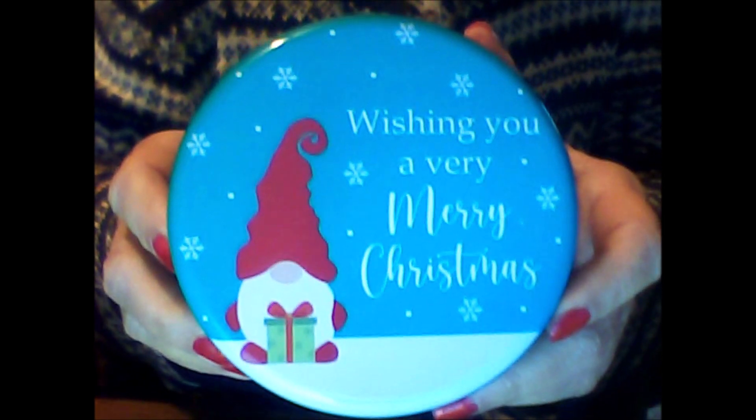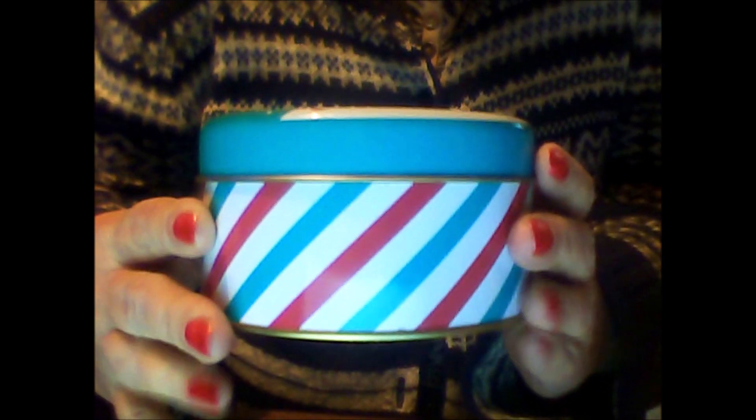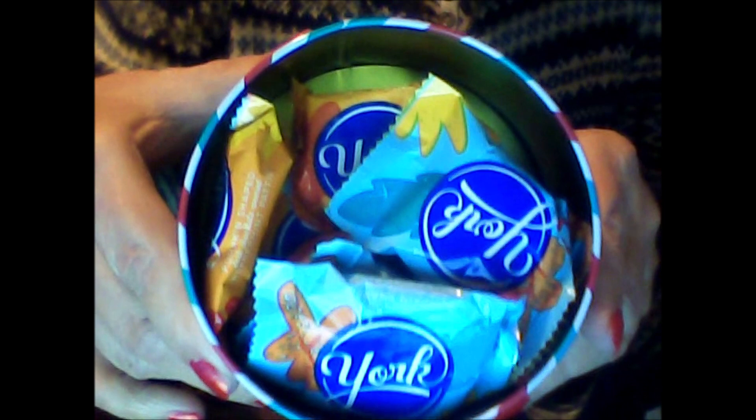Oh, look how cute! It's a tin with a gnome saying "wishing you a very merry Christmas." You can see the tin has stripes on it. And let's see what's inside — oh, it is filled with York peppermint patties! Yum! One of my favorites.